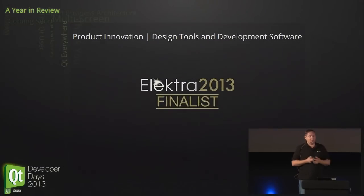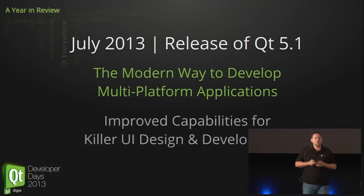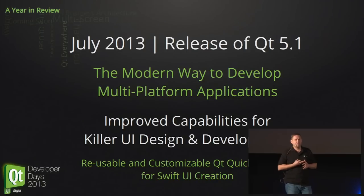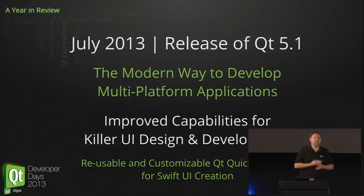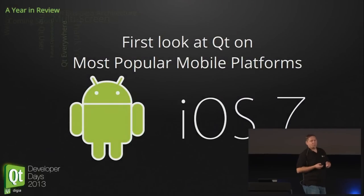We then headed towards Qt 5.1, which we released in July. We had three targets with this platform release. First, we wanted to do some bug fixing with Qt 5 — it was not perfect at first. Qt 5.1 was already quite a mature version. Additionally, we added some new subsystems and new modules like Qt Sensors. And finally, we brought a first look at how we are able to build mobile applications in the most popular operating systems, like Android and iOS.